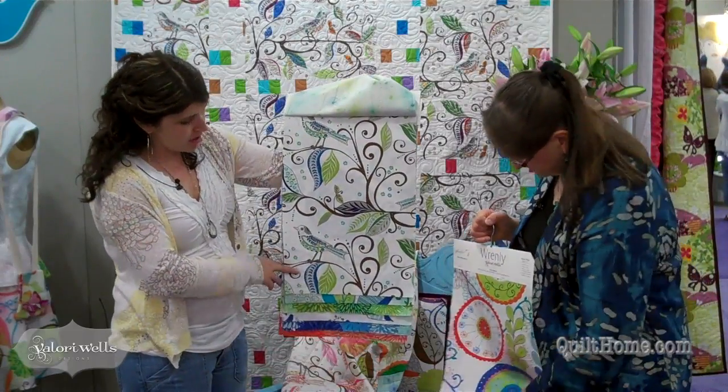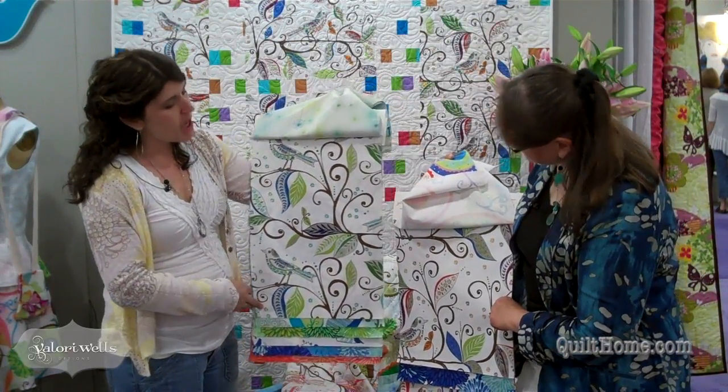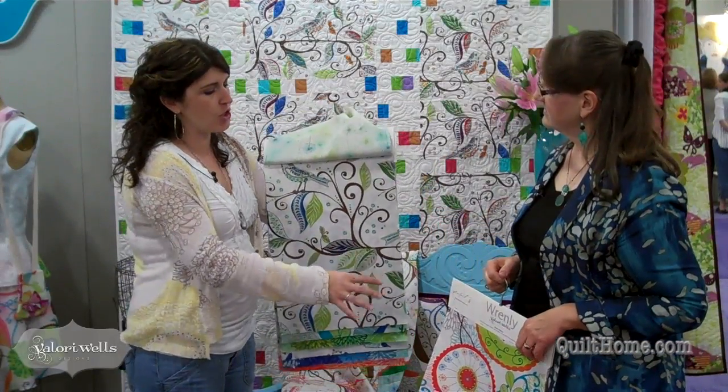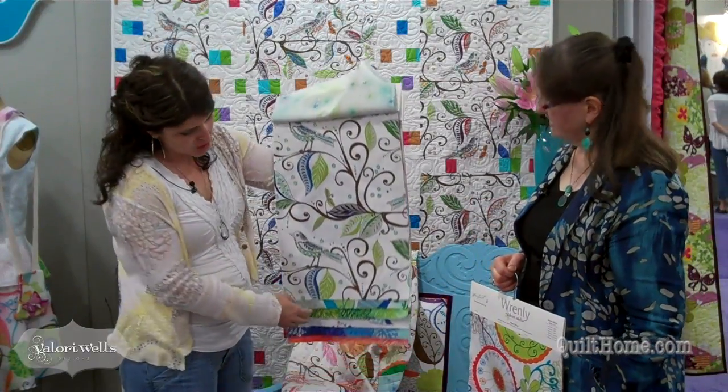So the Renly Bird is just a little bit different — not a huge amount — but the repeat on it is part of it also. I made sure that repeat was the length of the 54 inches for home decor, and this one's 45.